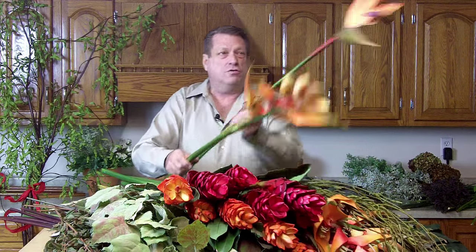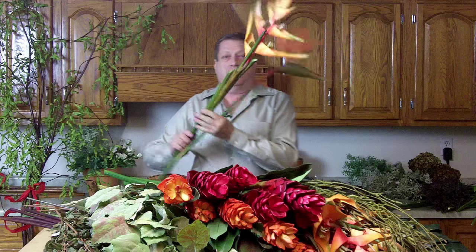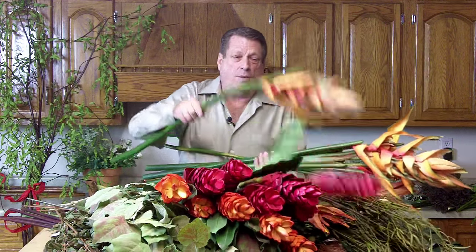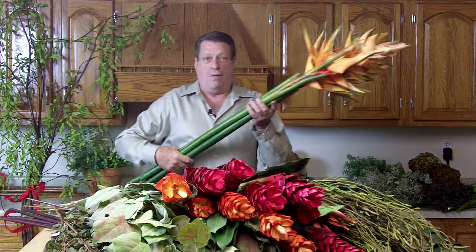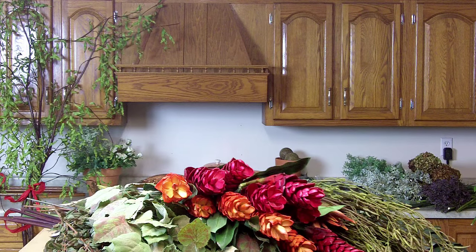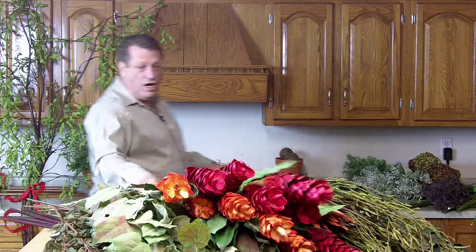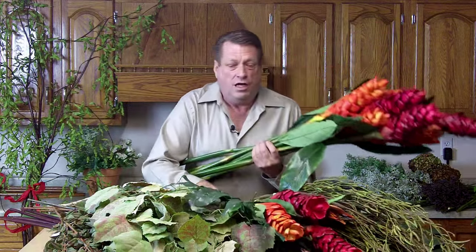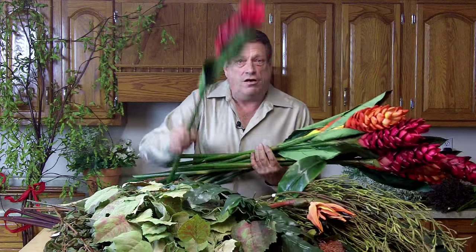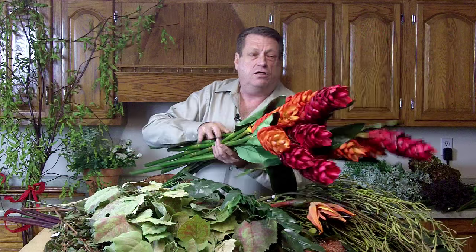These are all of the tropicals — Birds of Paradise, Teleconia. Look at the size of these things. We've got several of these. I just decided this one's going to make a great popping color for the shop after Christmas is over with. It would be great to have all these colors just to decorate some of the urns of the shop. Ginger — two different colors of ginger, a hot orange.